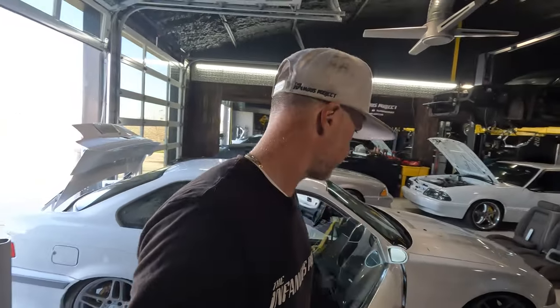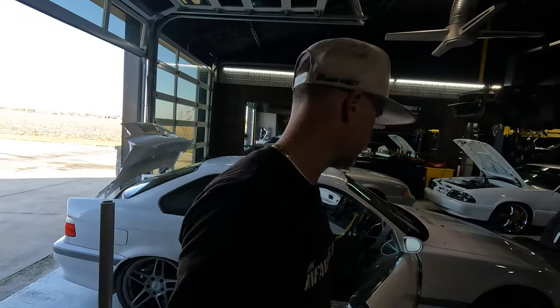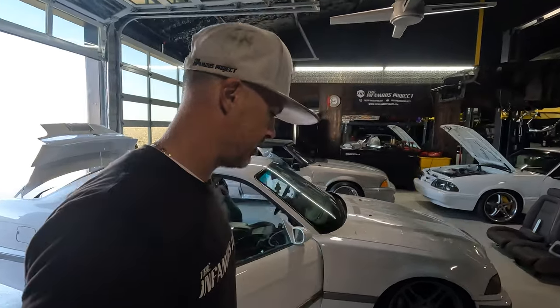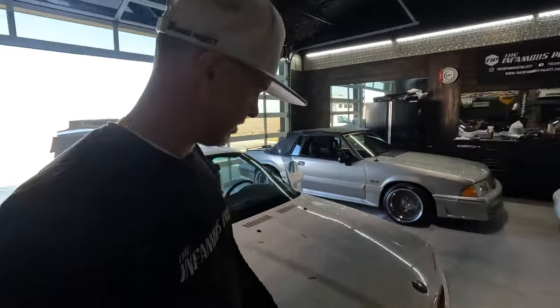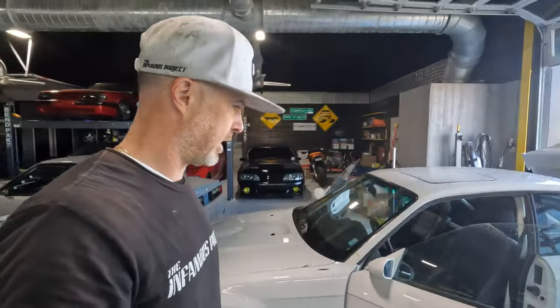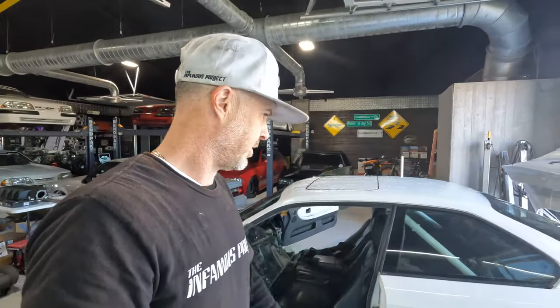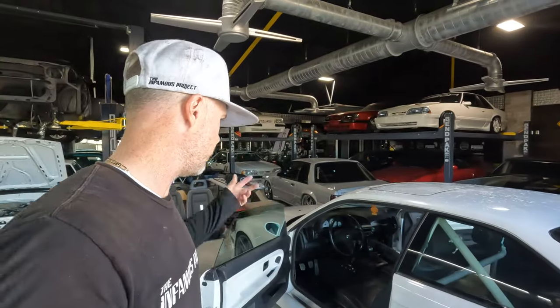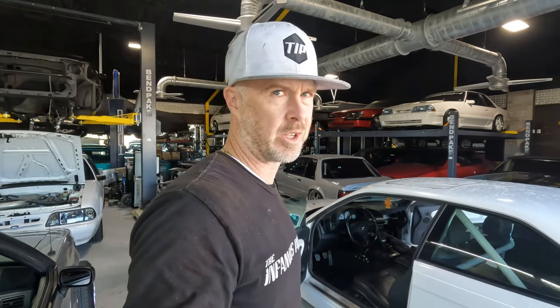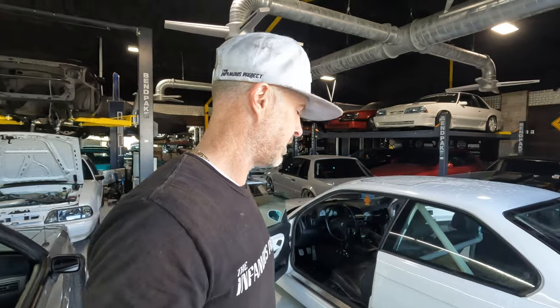We're waiting on a set of new tires so we can get these winter tires off the car. Once that's done, it should be able to drive around. I've got some lighting issues — low beams are out. I'll try and see what I can repair. This is old HID technology, so I'll probably rip out the old ballast and see if I can do LED bulbs or something in there. That's pretty much it — I'm going to vacuum and try and get this thing smelling better.